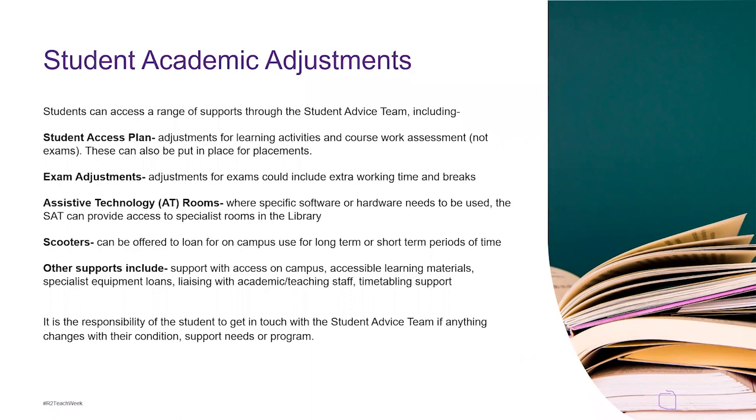Exam adjustments can include extra working time, breaks, permission to bring food or a fidget spinner, or being placed in a separate room. All students with exam adjustments are automatically put into a room of no more than 40 students, which many students really appreciate. For specific software or hardware needs — the AT rooms — the student advice team can provide access to specialist equipment. Other support includes scooters for on-campus loan, support with access on campus, learning materials, specialist equipment, and liaising with academic teaching staff and timetabling support.